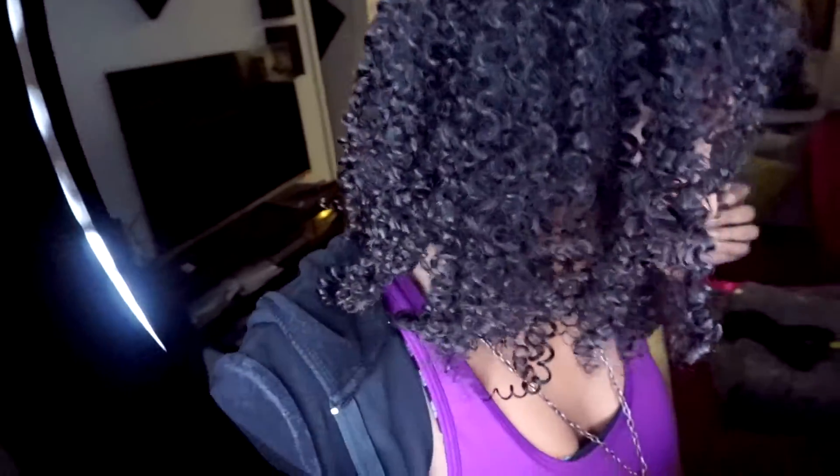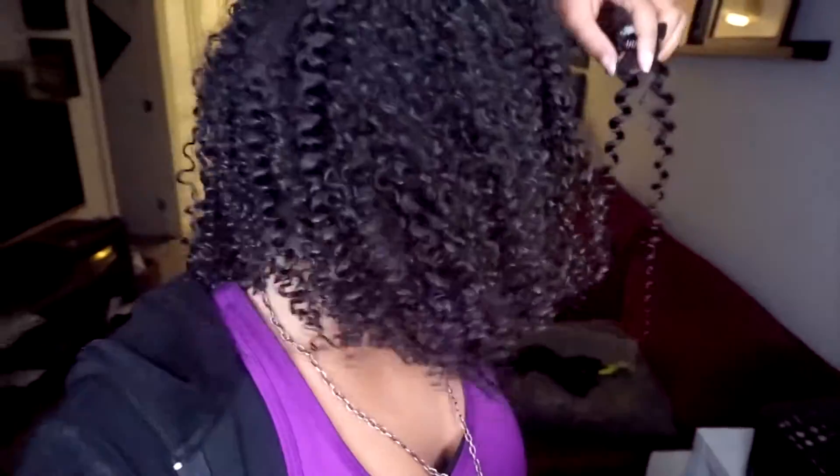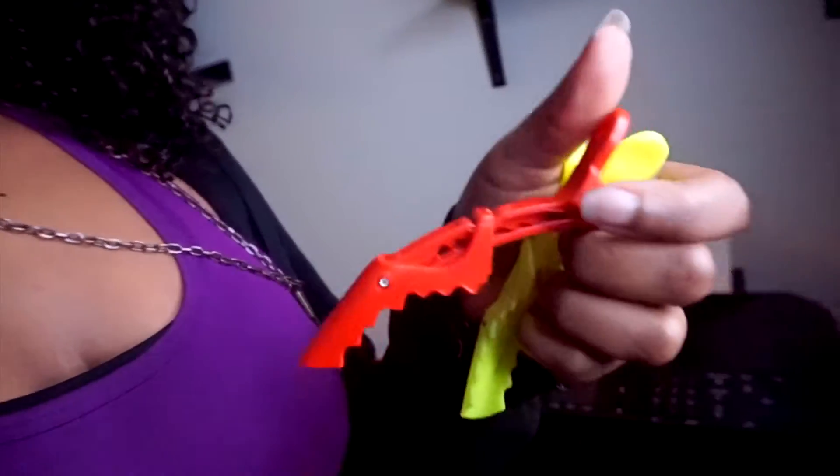I ordered some clip-ins, some curly hair clip-ins. They come in like different sizes — there's a bunch of different clips. It also came with these little clip-ins over here.